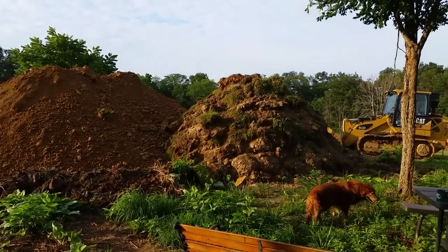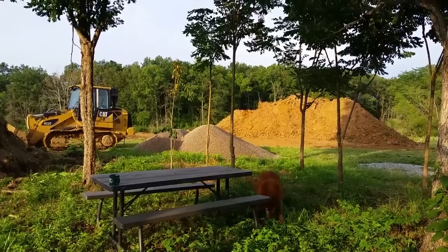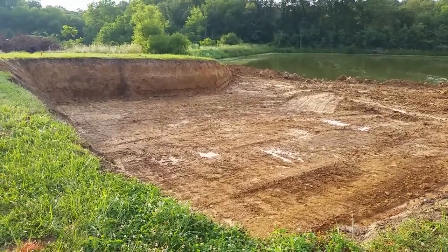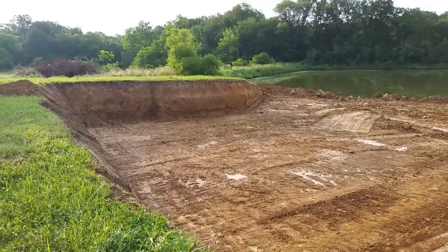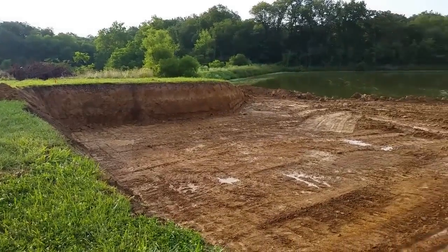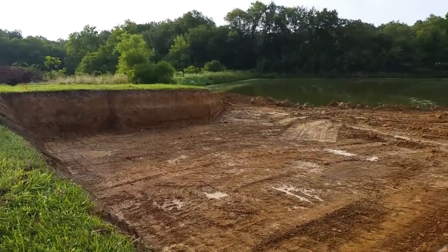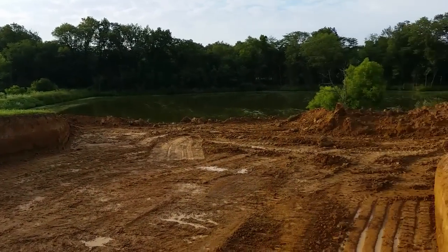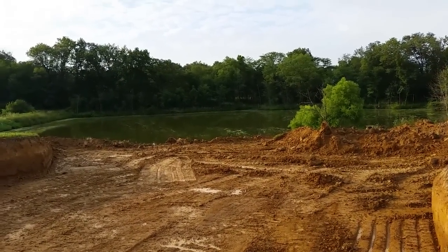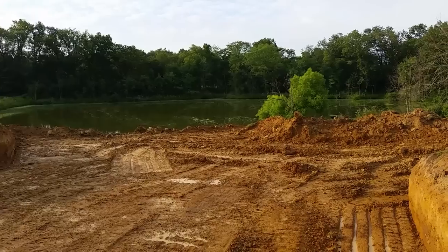Hey YouTube, check out these piles of dirt - and these ain't no small piles. The basement has begun! Yesterday, which was July the 12th, they started on this basement, digging out the shape of the basement and the retaining walls. We're about five feet deep right now; it's supposed to stick out of the ground about two feet, so they've got a couple more feet to go. When this is done, it's gonna kind of just walk out right open to the pond and create a nice flat area in between the house and the pond.